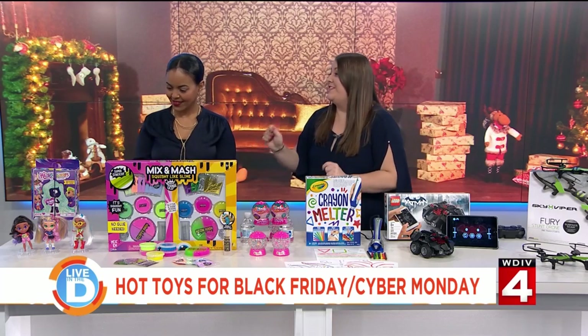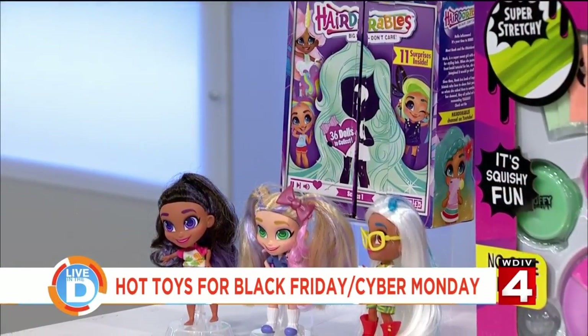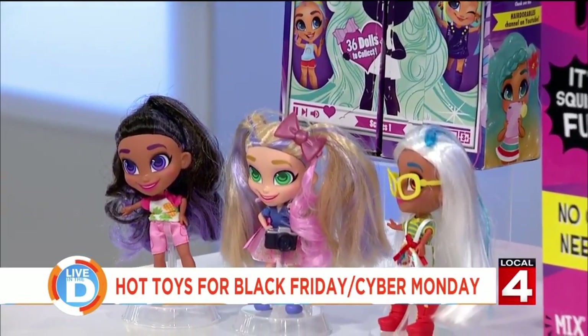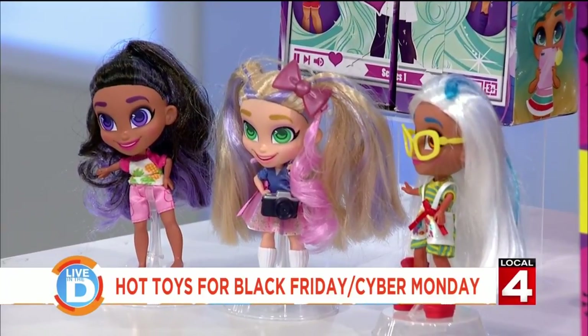Let's start with Hair Adorables. These are dolls that have the mantra of big hair, don't care. There are 36 dolls for kids to collect and it's a surprise reveal, so kids don't know what doll they're going to get until they open it for the first time.